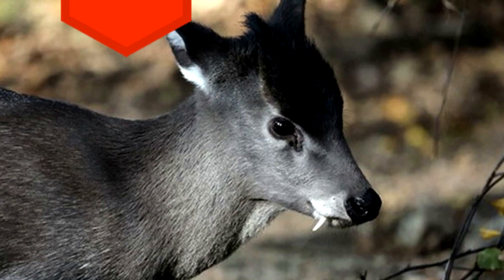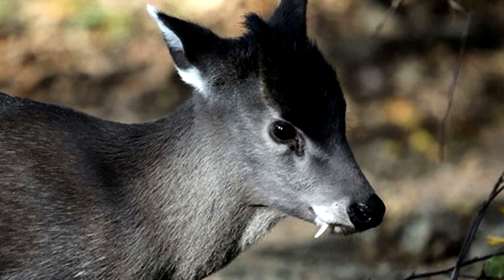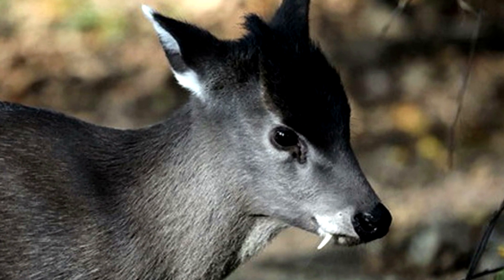9. The tufted deer has fangs and uses them primarily to fight other males for mates and territory.